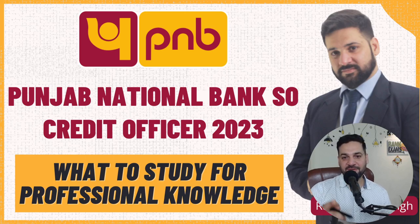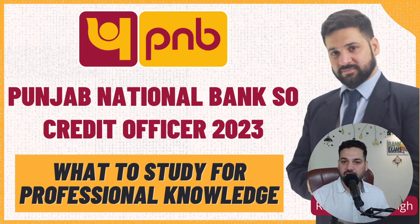Hello students and welcome back to Bankexamstraday.com. My name is Ramandeep Singh. PNB SO Credit Officer 2023 notification is out and today we are going to discuss what to study for the professional knowledge section.